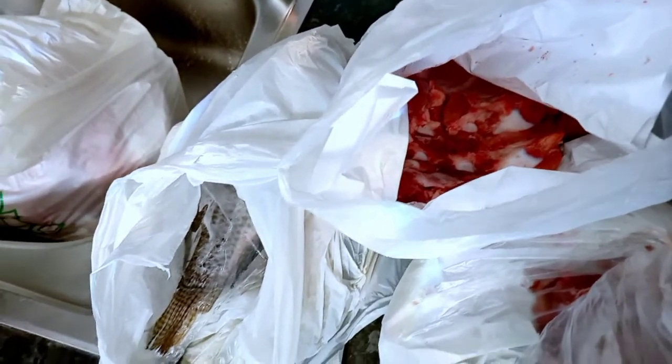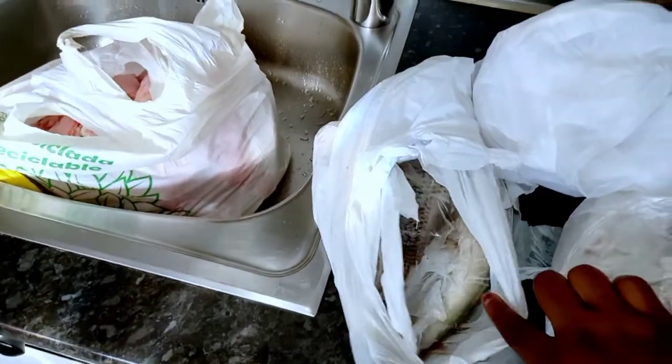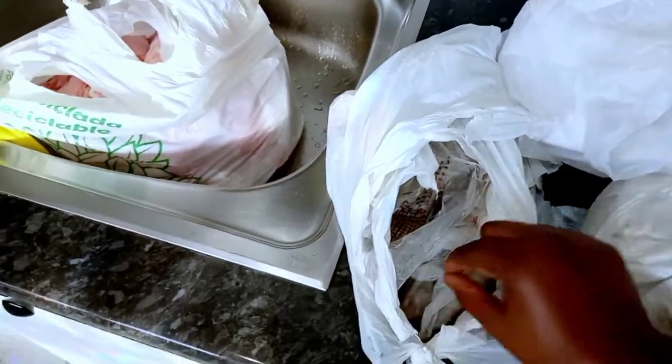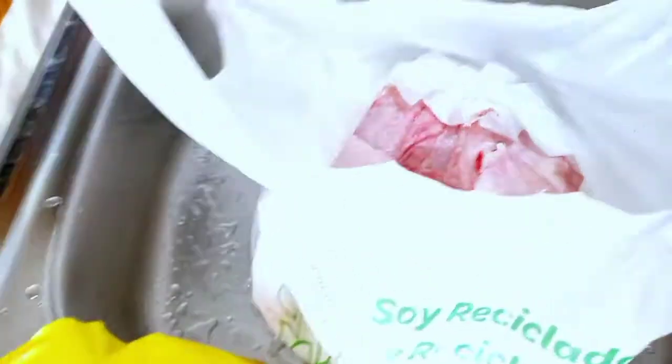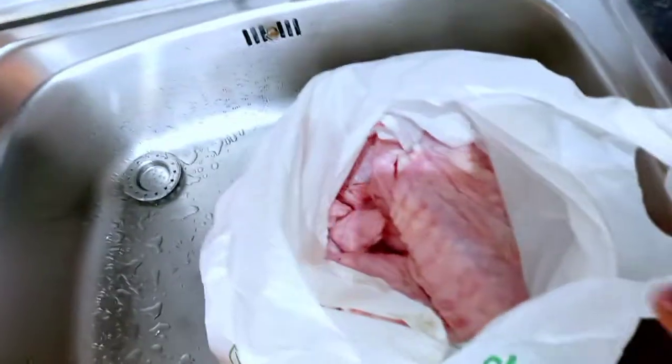This one is pork ribs, for plantain chips or fries. I normally fry them or put them in the oven. I also have some mackerel fish and tilapia — the tilapia is for dodo while the mackerel is for something else. I don't need to bring everything out. And this is the turkey — I'm not sure how many kilos this is. I'll show you the shop I got it from. I'm going to tie everything up and put it in the freezer.